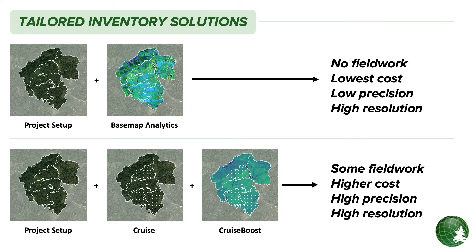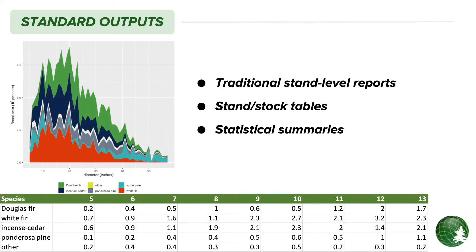For each set of forest inventory requirements, there is a workflow that leverages precision forestry tools to provide better information at a lower cost — whether that is off-the-shelf Basemap data or Cruise Boost inventory processing. Just like a typical timber cruise, at the end of the inventory process we can format the data to generate traditional reports like stand stock tables and diameter distribution graphs. We will work with you to ensure this high-resolution data can feed seamlessly into your existing inventory systems like growth and yield and harvest scheduling.